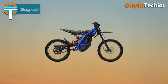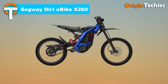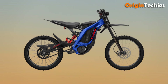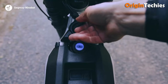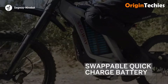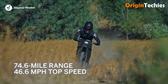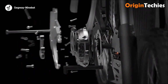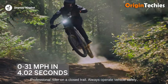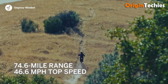The Segway Dirt E-Bike X260 is an impressive electric dirt bike priced at $6,500, offering robust performance for off-road enthusiasts. Weighing 121.3 pounds (97 pounds without the battery), it features a powerful 5 kilowatt high-speed brushless DC motor that delivers a top speed of 46.6 miles per hour. With a maximum range of 74.6 miles, the X260 ensures long rides without frequent recharges.